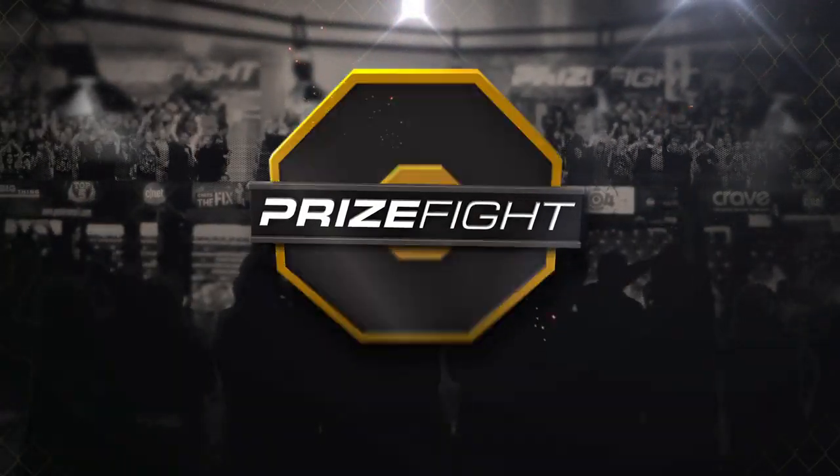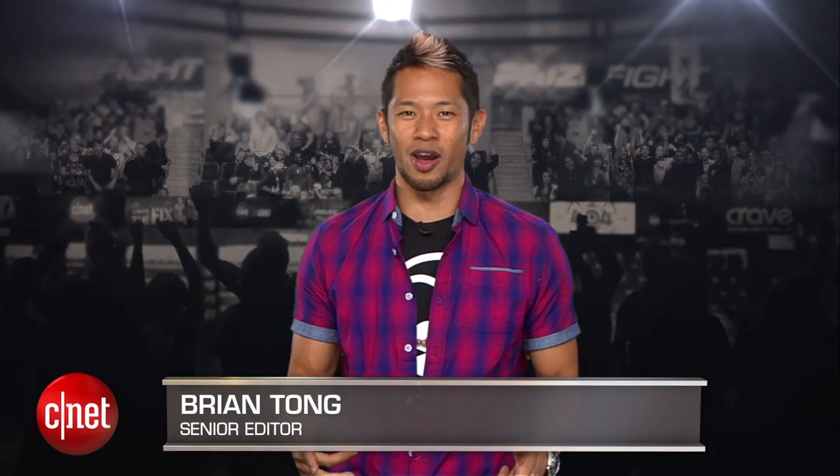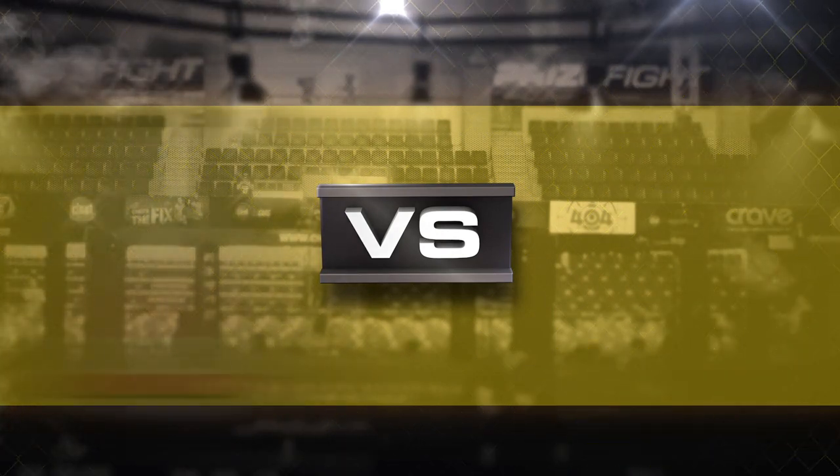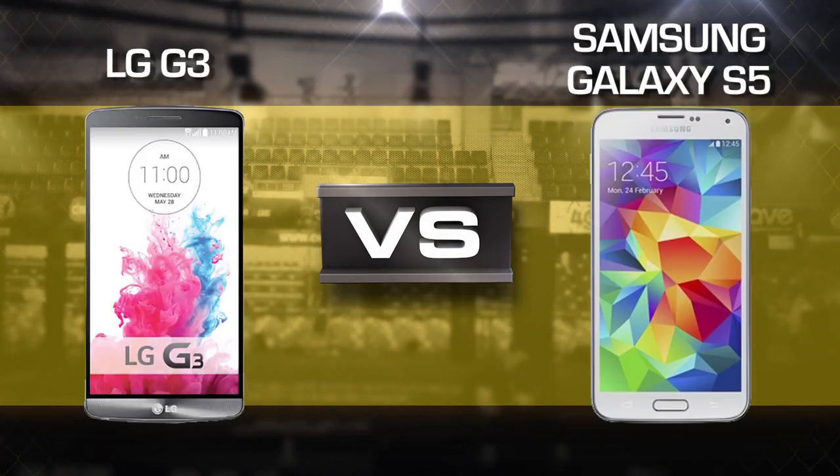What's up, prize fight fans? I'm Brian Tong, and this is the prize fight between the two Korean kings of Android phones. It's a prize fight punch-out between the LG G3 and the Samsung Galaxy S5.